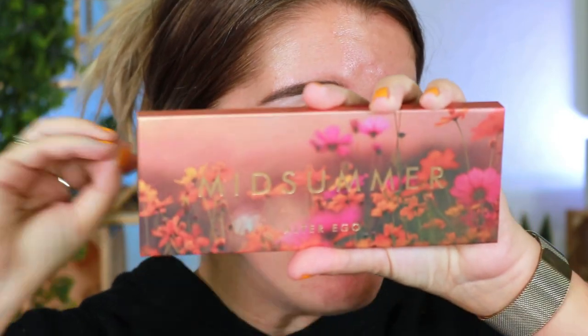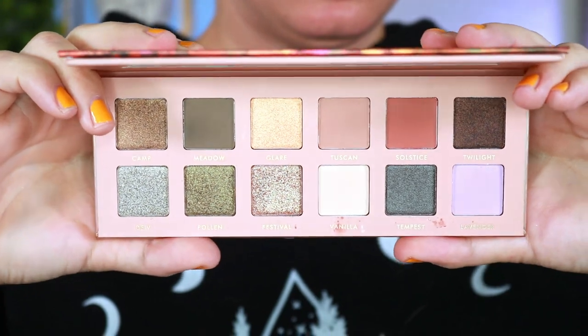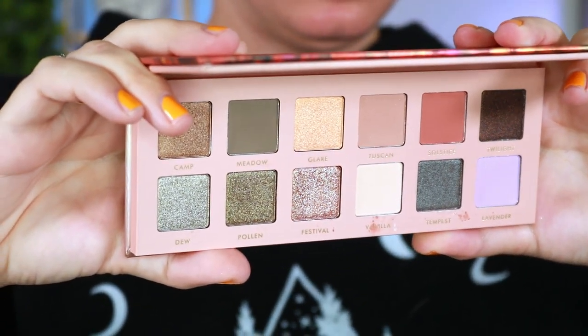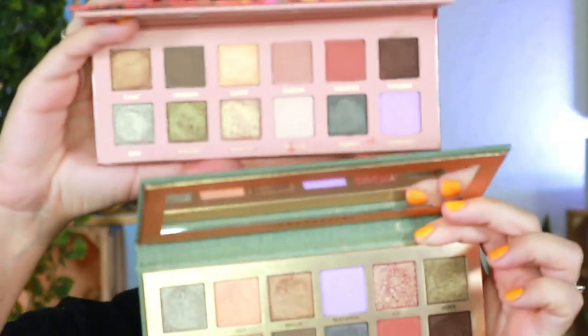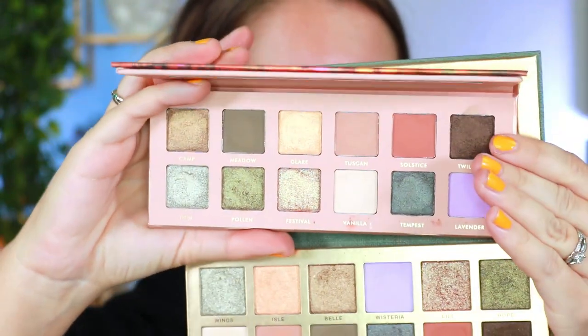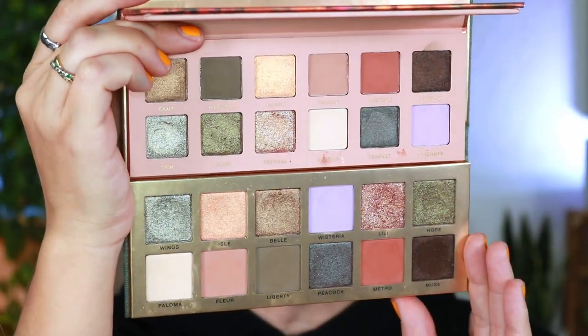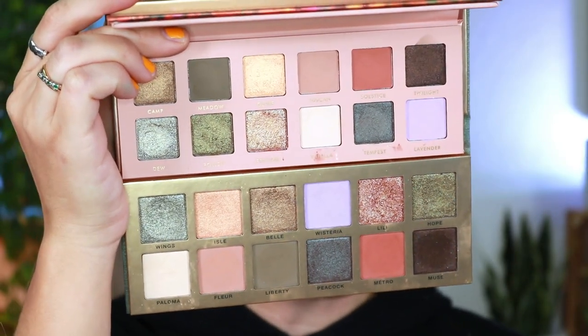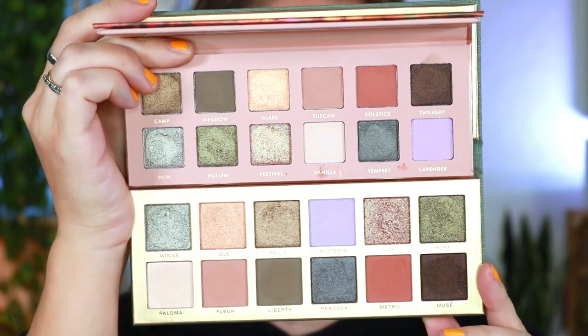Alter Ego just literally launched their new mid-summer palette. I don't know the price point on this because it doesn't say yet, but this palette is absolutely beautiful. You might ask yourself, 'Wait, haven't I seen this palette before?' Yes, you have — it's very similar to the Anastasia Beverly Hills Novu palette. On top we have the Alter Ego mid-summer palette, and at the bottom the ABH Novu palette — they're pretty identical. The only differences are the price point, formula, layout, and names, but the shade colors are identical.